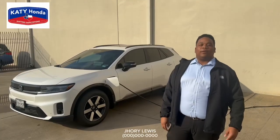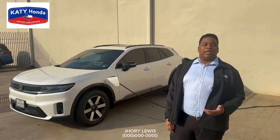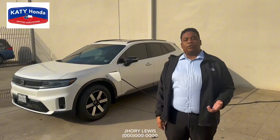How familiar are you with the 2024 Honda Prologue? On this vehicle, you're going to get two powertrain options: one is a two-wheel drive producing about 212 horsepower, and an all-wheel drive option as well, producing about 288 horsepower.